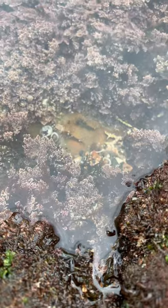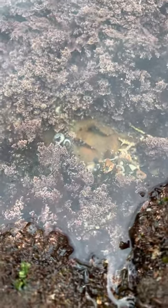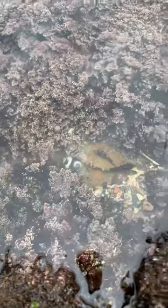There's also baby fish. I believe those are like baby cabezon. I might be wrong. There's another one right here. They blend in so good.